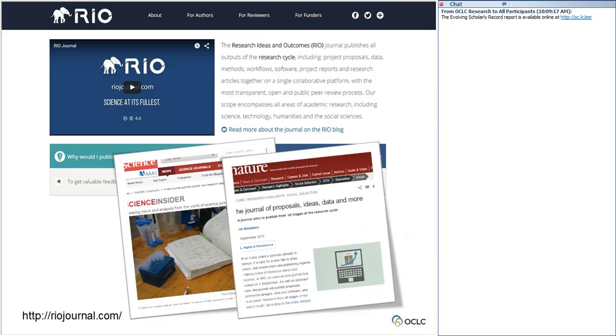One particularly interesting example is the Research Ideas and Outcomes Journal, or RIO. It publishes all outputs created during the research cycle — from project proposals, data sets, and methods, to the final articles themselves. Published by Bulgarian academic publisher Pensoft, it's open access with a peer review process and covers all areas of academic research. It got write-ups in both Science and Nature. Whether a journal of this kind is actually viable remains to be seen, but it's nicely suggestive of the broader patterns shaping the scholarly record. RIO aims to harness the full value of investment in the academic system by registering, reviewing, publishing, and permanently archiving a wider variety of research outputs than are traditionally made public.